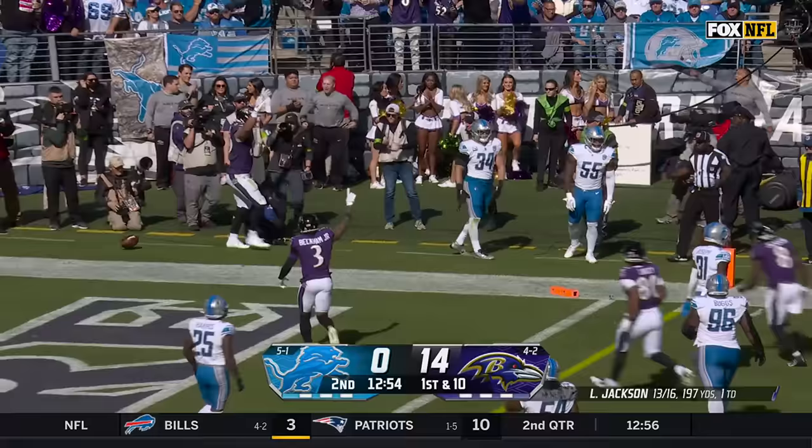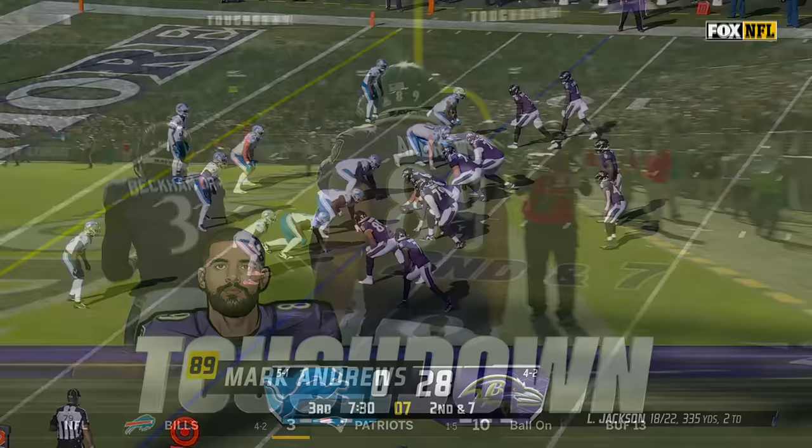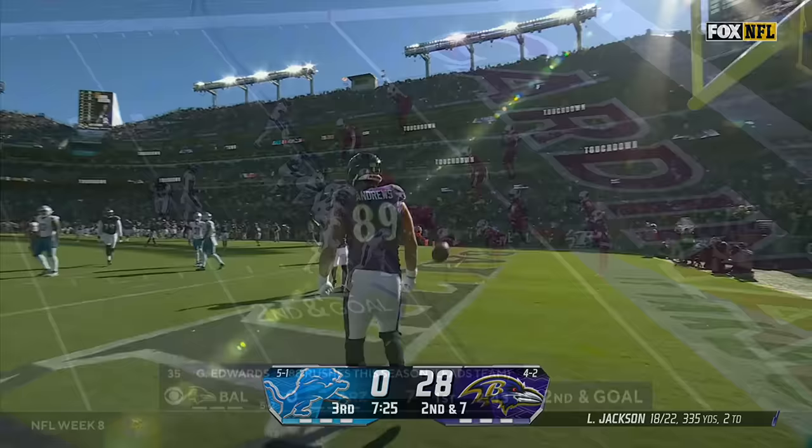Mark Andrews turns upfield. Looking for the end zone. Diving for the pylon. He's in. Touchdown, Baltimore. Touchdown. So here's Jackson. Pressure coming. Going... and zone. It is caught for the touchdown. Another for Mark Andrews.